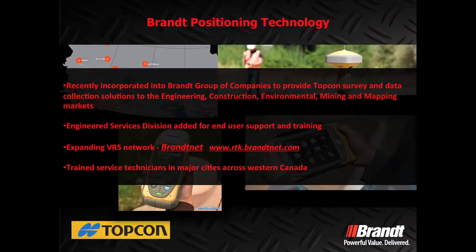My name is Kyle Mortzen, I'm with Brant Positioning Technology and I am specifically based out of Calgary. Joining me this week at the conference is Joe Chisholm. A little history on us: we were recently incorporated into the Brant Group of Companies to provide Topcon survey and engineering instruments to Western Canada exclusively.